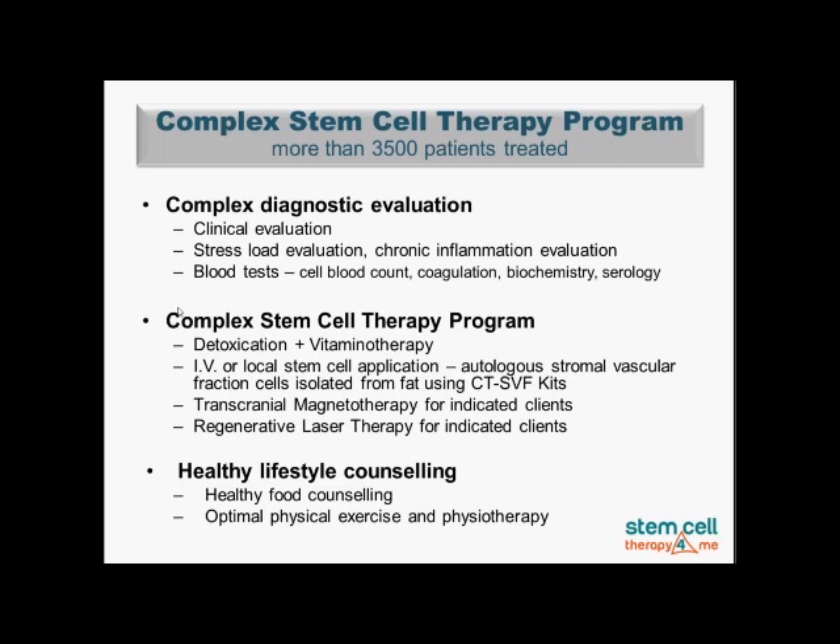We also provide healthy lifestyle counseling, which is very important regarding healthy food and optimizing physical exercise. In some cases, specialized physiotherapy or rehabilitation work is also included.